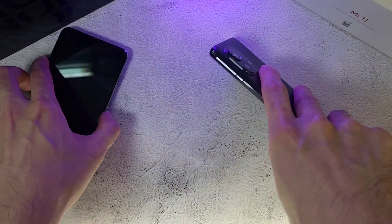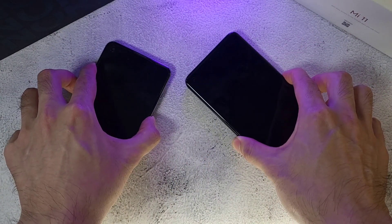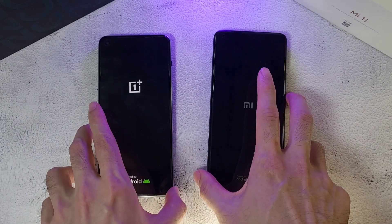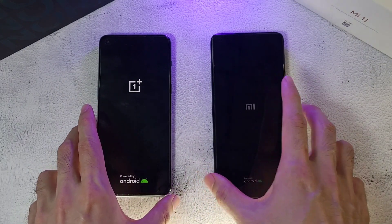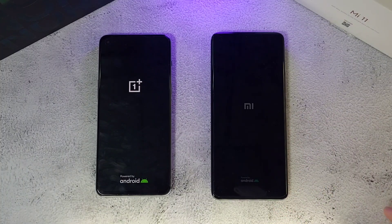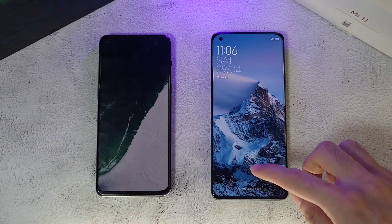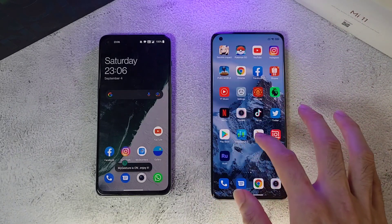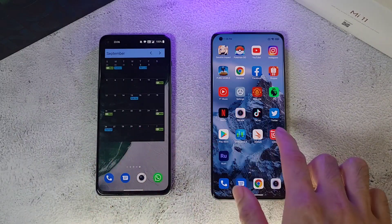We're going to boot up these two phones and see which one starts up faster. Normally Xiaomi phones have a very fast boot-up, so let's see if it can beat the OnePlus Nord 2. Both phones have been charged up to 100% and both have 4500 milliamps of battery. Surprisingly, the OnePlus Nord 2 does beat the Mi 11 — the first time the Mi 11 has lost to another phone from another manufacturer.